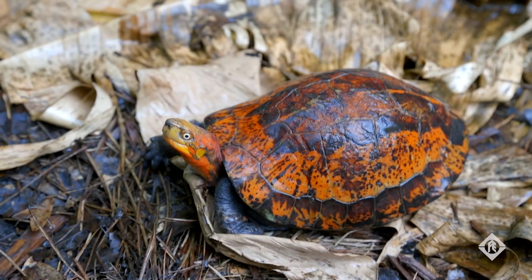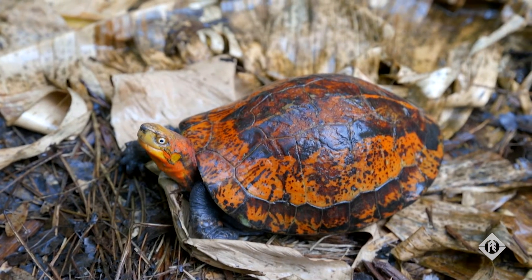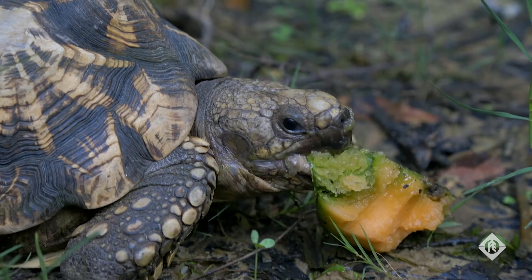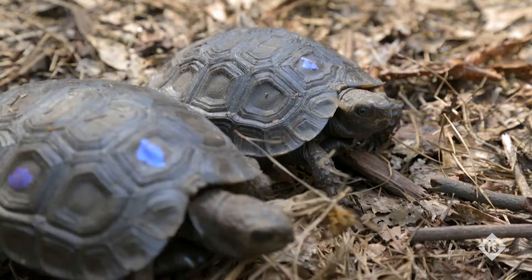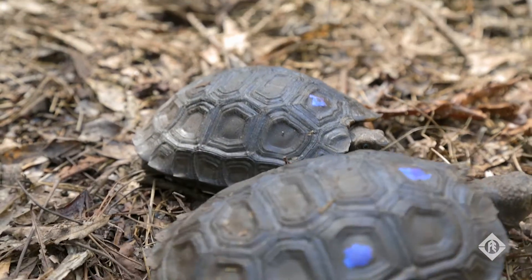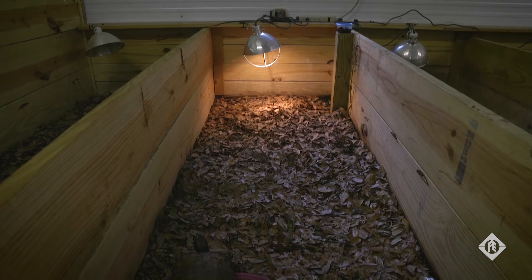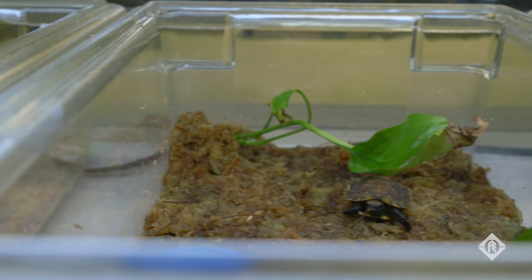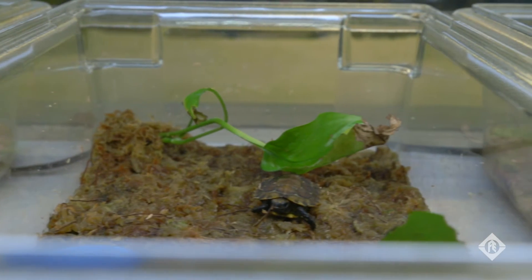Our goal at the Turtle Survival Alliance is zero turtle extinctions. Our global impact reaches 21 of the top 25 most endangered species of turtles in the world. We're focused on creating insurance colonies of some of the most endangered turtles on the planet, with the hopes of being able to reintroduce their offspring back into the wild in the future.